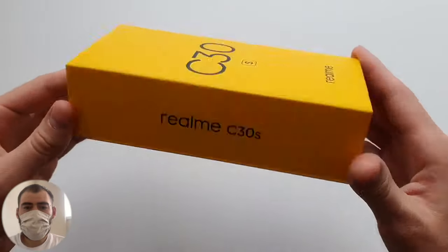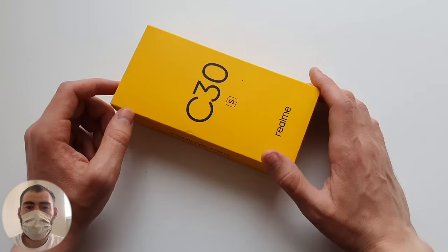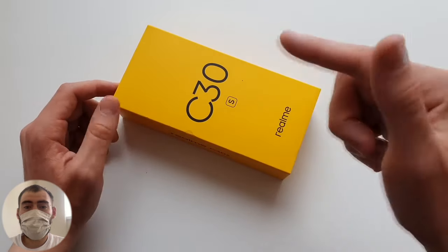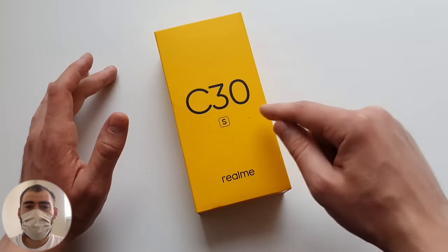Hello everyone! I could not pass by this phone. This is the phone that is now on sale for only $60 — a new model for only $60. One of the most accessible phones on the market: the Realme C30S.